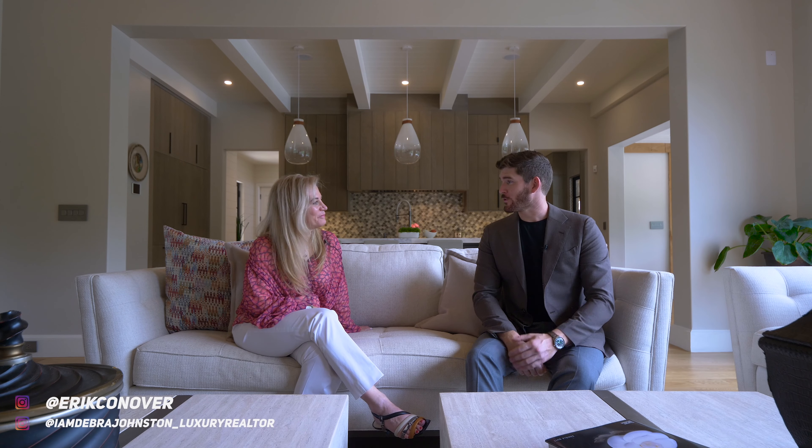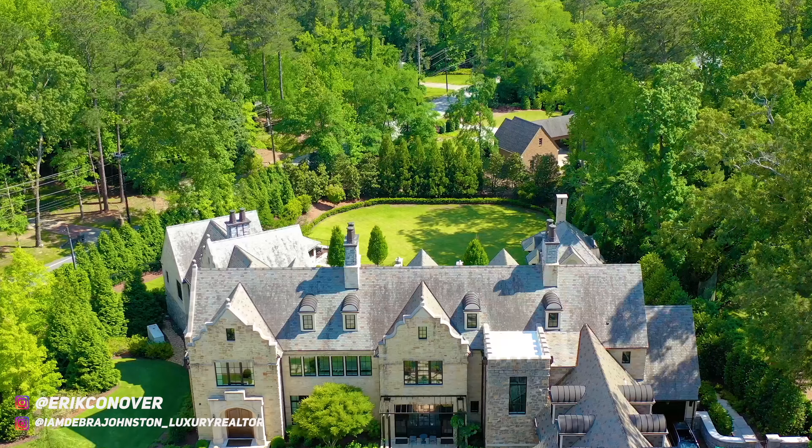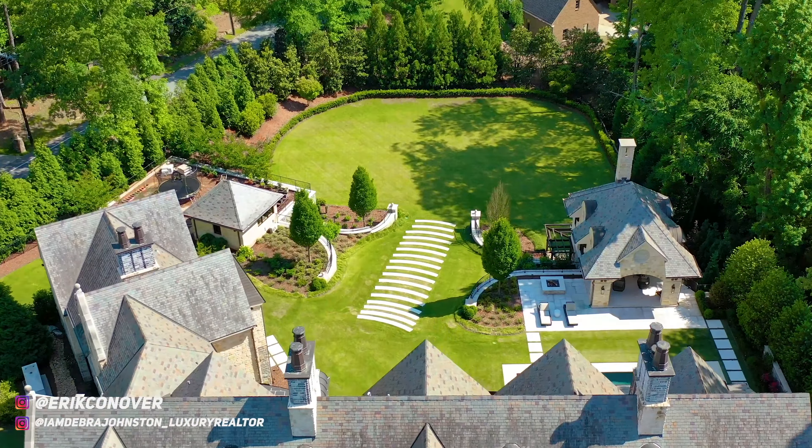Deborah, thank you for letting us tour your incredible listing. For everyone watching, you might remember Deborah from a tour about three months ago when we toured the West Garmin house — and that's now under contract. Let's bring it back to this house.